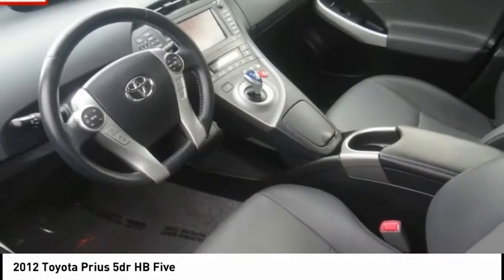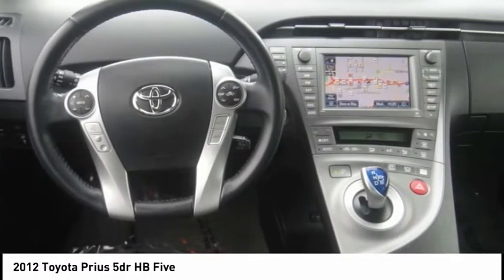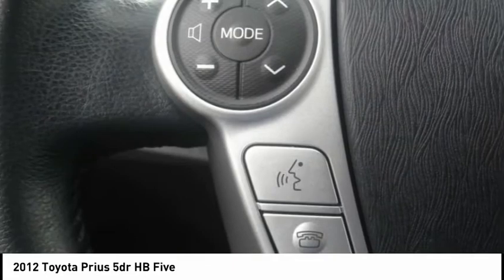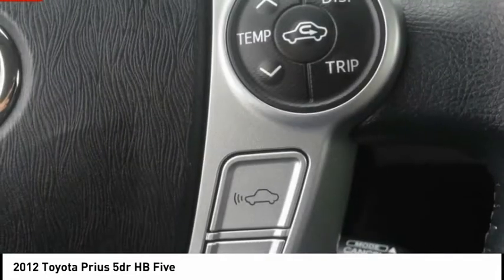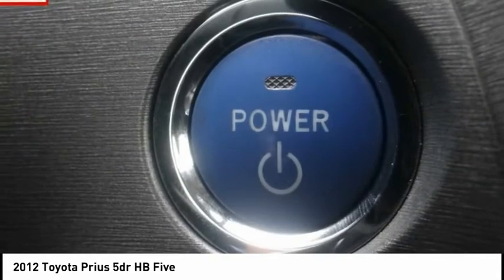Electronic stability control, brake assist, traction control, remote keyless entry, fog lights, four-wheel disc brakes, front wheel independent suspension, speed control, rear window defroster, rear window wiper.